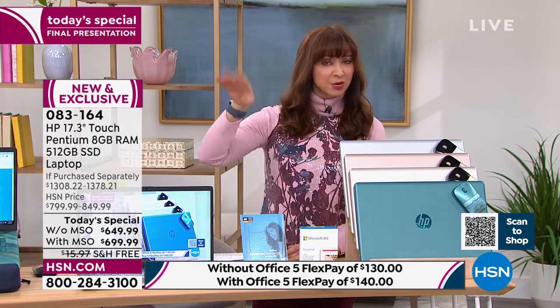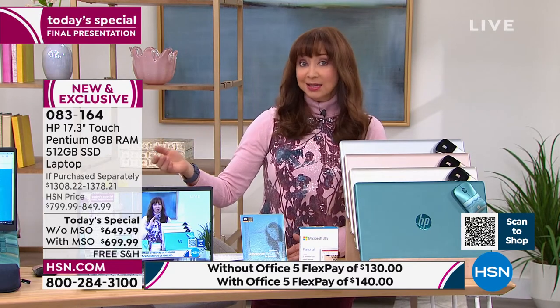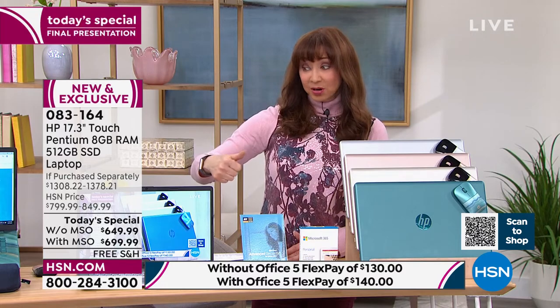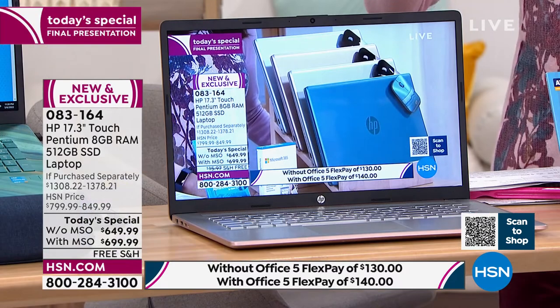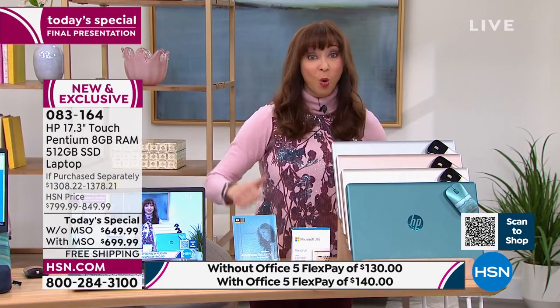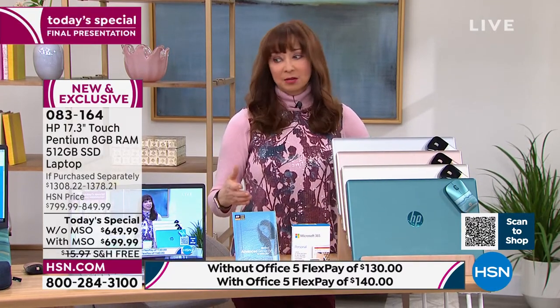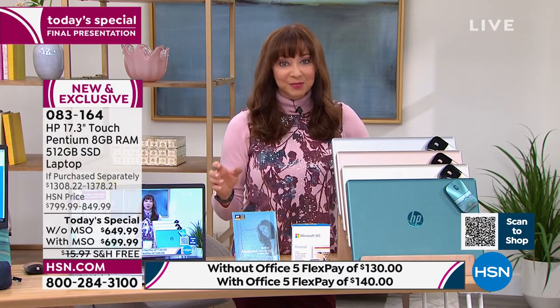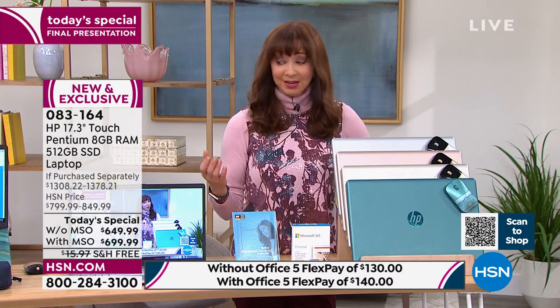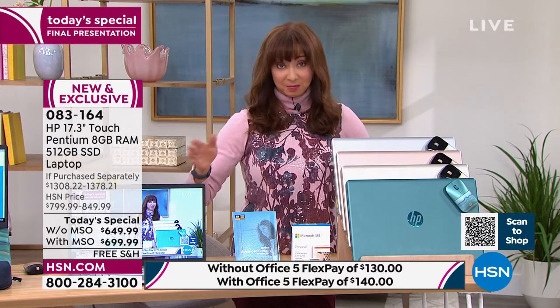At retail, to get a touchscreen and a backlit keyboard in a 15-inch laptop would be well over a thousand dollars. We're talking about a 17-inch touchscreen with Intel Pentium Gold. There are entry levels of processors — from Celeron on up — and every Intel is great, but you want that Gold. You want all those upgrades, at this price, during this show.